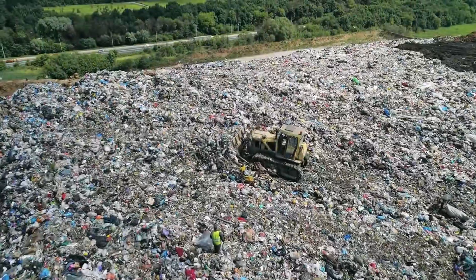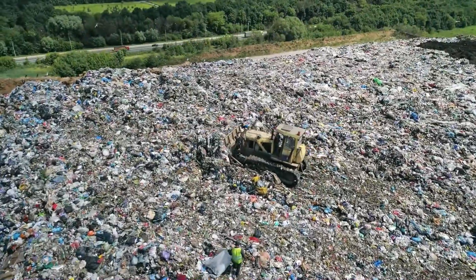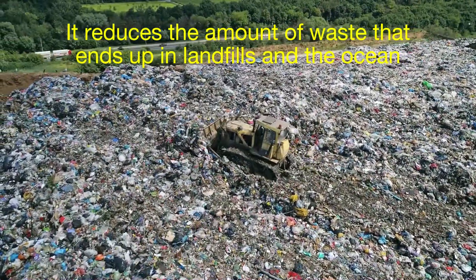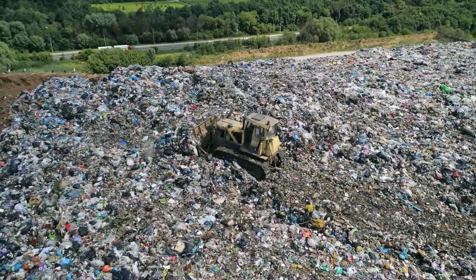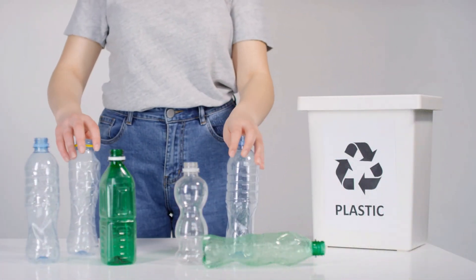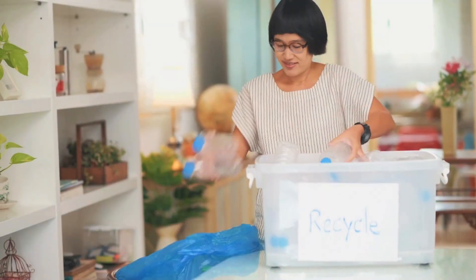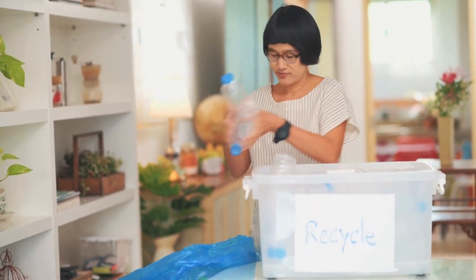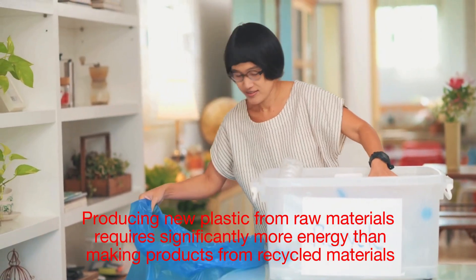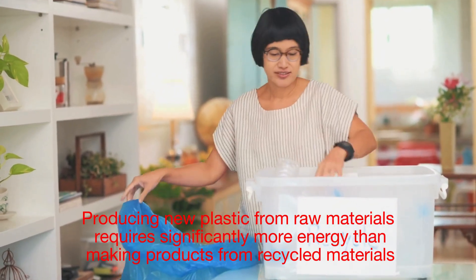Now let's talk about the environmental benefits of recycling plastics. First and foremost, it reduces the amount of waste that ends up in landfills and the ocean — every plastic item that's recycled is one less piece of trash polluting our planet. Secondly, recycling saves energy, as producing new plastic from raw materials requires significantly more energy than making products from recycled materials.